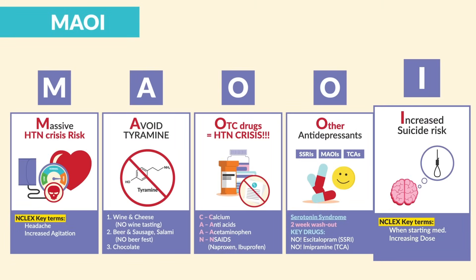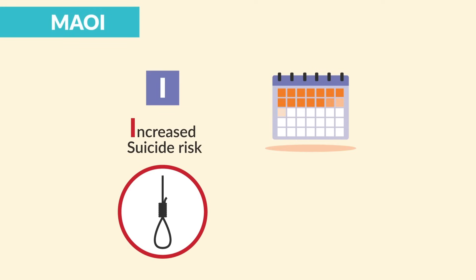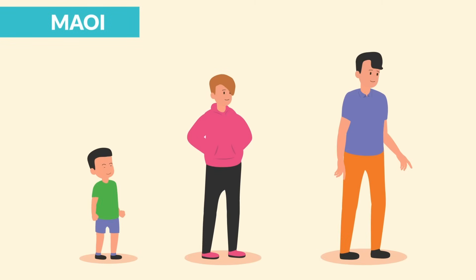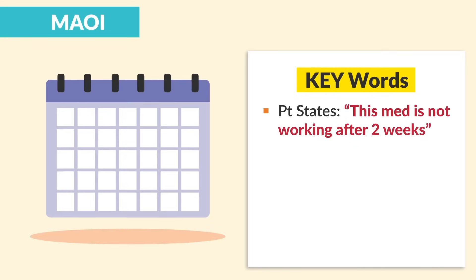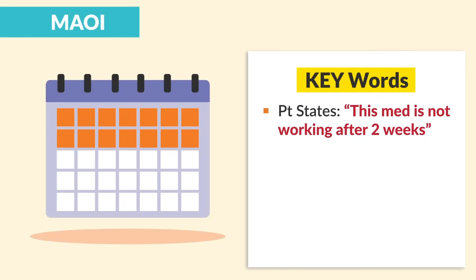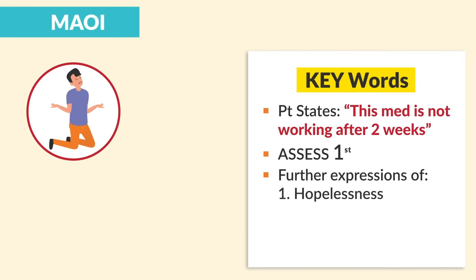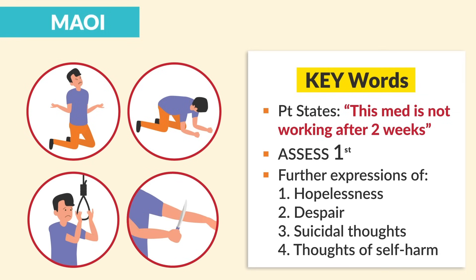I is for increased suicide risk, usually within the first few weeks of treatment or when the dose is increased. This especially happens in children, adolescents, and young adults. Key words: if a patient states the med is not working after two weeks, the first thing to do is assessment — further expressions of hopelessness, despair, or suicidal thoughts usually indicate a reason to report to the HCP.